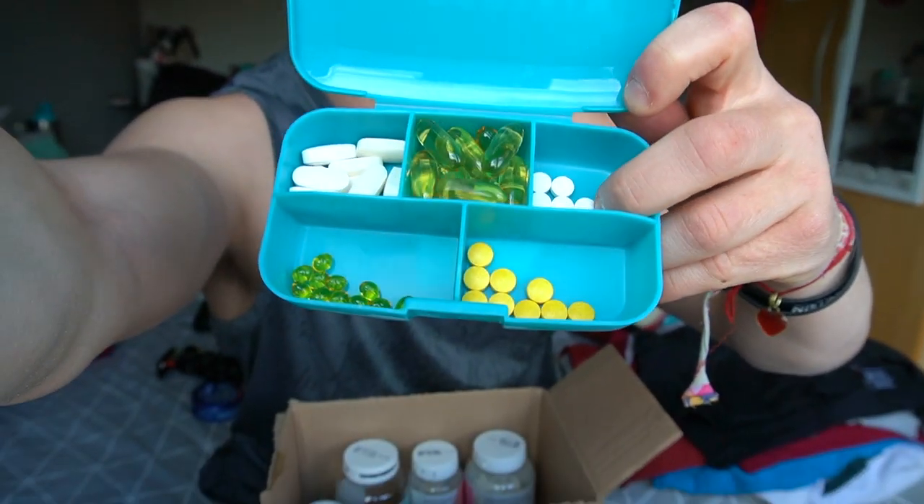Boom. And there we have it, ladies and gentlemen — ten days worth of vitamins in one little box. This can go back up on my shelf.